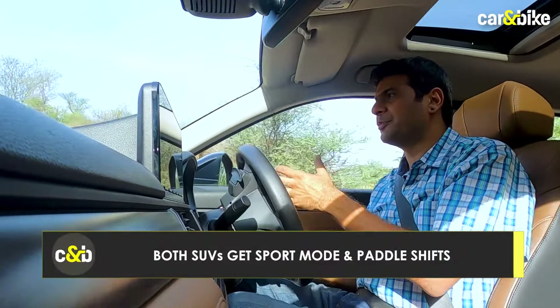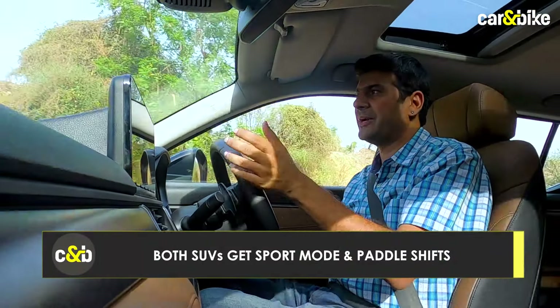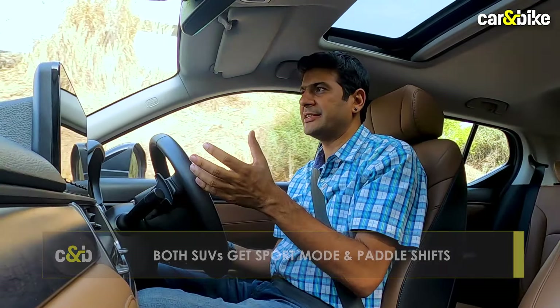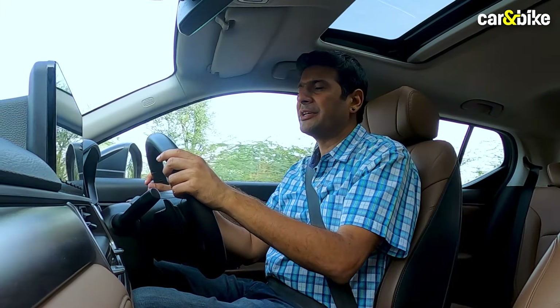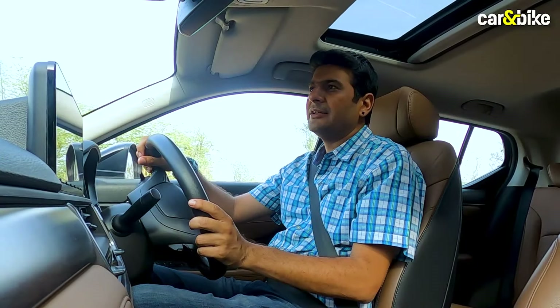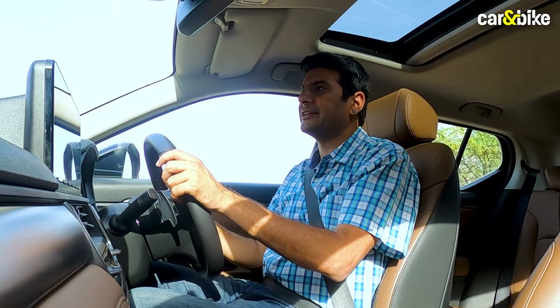These cars come with sport mode as well as paddle shift, but if you compare this to a torque converter or DCT, you won't feel a huge difference in drive mode. It slightly enhances performance but not by a great deal, and that's true for both the Elevate and the Creta.